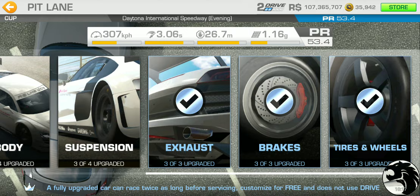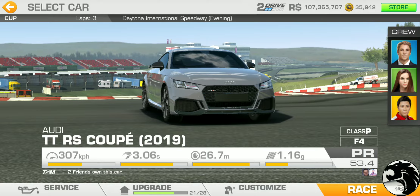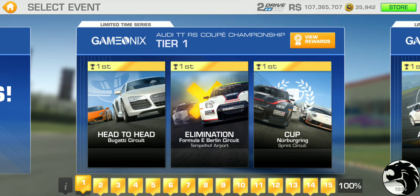So three upgrades across the board — 21 out of 28 available upgrades — gets you to the PR requirement to complete this event, assuming no curveballs. Running through the series itself: tier one starts with a head-to-head elimination on the brand new Bugatti circuit, likely a single lapper giving a brief introduction to the new track, followed by elimination at the Formula E Berlin circuit.